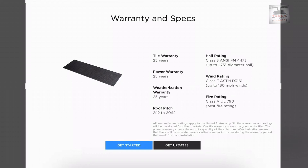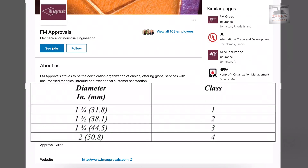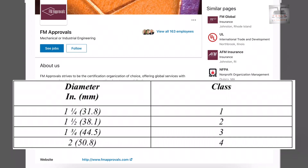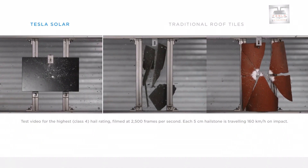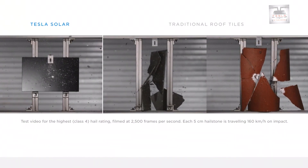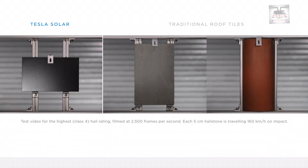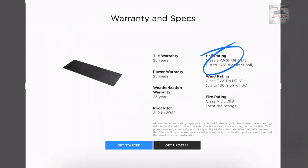The tiles have a hail rating of Class 3, ANSI FM 4473. FM is a third-party independent testing body which certifies building products, and a Class 3 rating for hail means that the tiles can withstand up to 4.5 centimeters of hail ice ball without shattering. In fact, the website has a video which shows a Class 4 rating, but it is listed as Class 3 on the spec sheet.